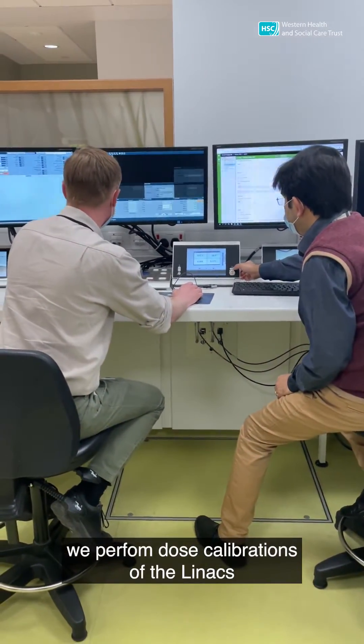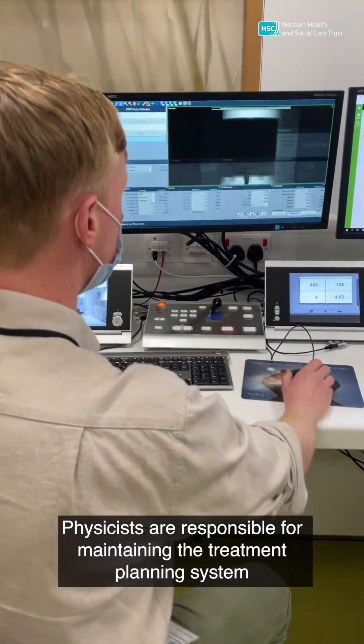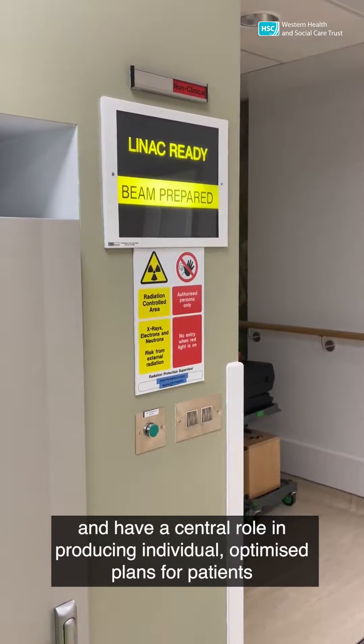We perform dose calibrations of the linac and optimization of imaging techniques. Physicists are responsible for maintaining the treatment planning system and have a central role in producing individual optimized plans for patients.